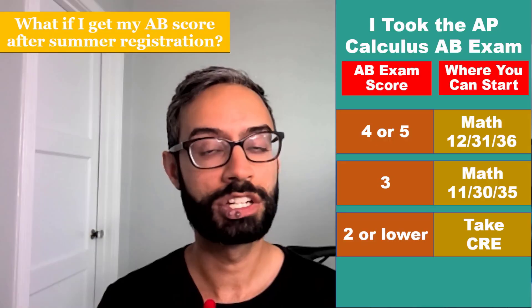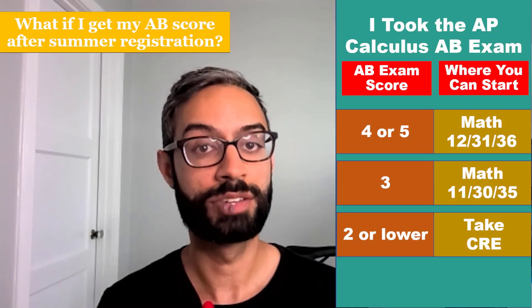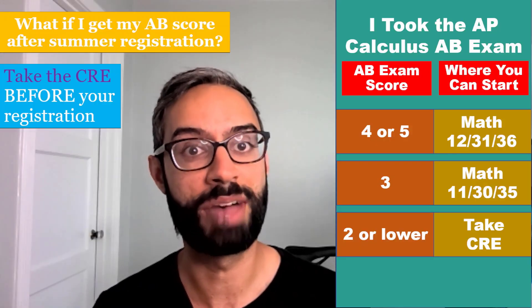If you are going to receive your AB exam score after your summer registration, please take the CRE before your registration. That way we can make sure that you are not locked out of registering for a math course.